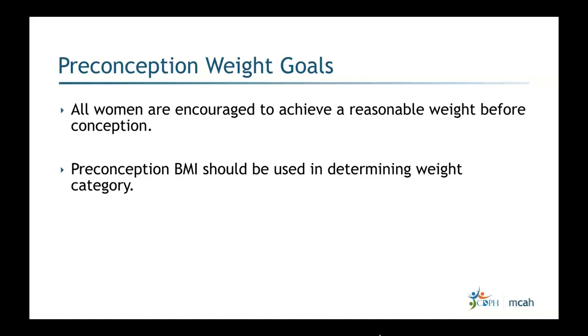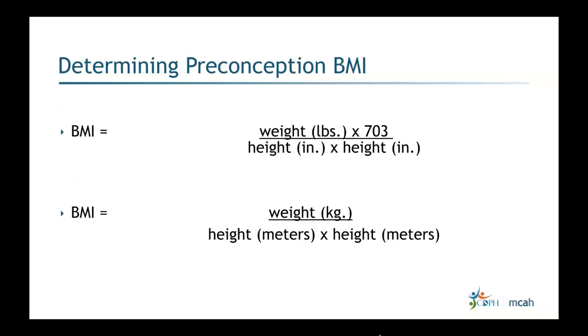We use the preconception BMI to determine weight category. Many times patients may not know their weight or height, so if you have the height you can work from there. The BMI formula is weight in pounds times 703 divided by height squared in inches, or weight in kilograms divided by height squared in meters. There are also many apps that can calculate BMI.